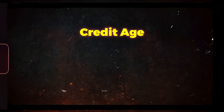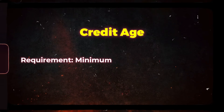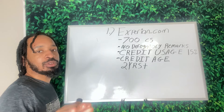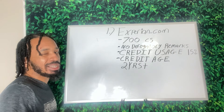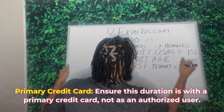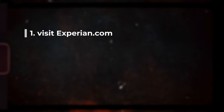Next: credit age. How many years do you need? Two years or more. This must be a primary credit card — not an authorized user account. Get your credit reports from Experian.com; you can get the free trial if you've never had an account and pull all three credit reports.